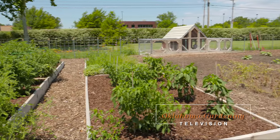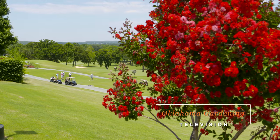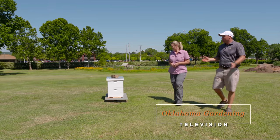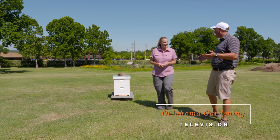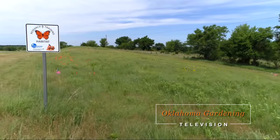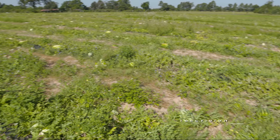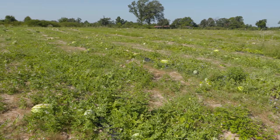Today on Oklahoma Gardening, we travel to Tulsa to look at a vegetable garden at the Southern Hills Country Club. Host Casey Henches visits with the horticulturalist who built and maintained the garden and the executive chef showcasing the garden's harvest. We look in on the Roadside Monarch Research Project and roll on down to Atoka to speak with a watermelon producer.